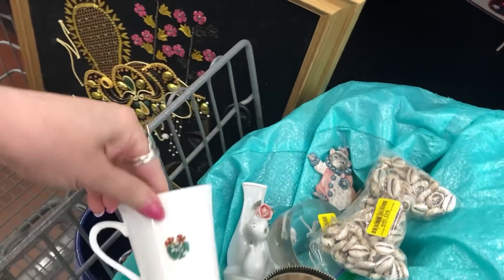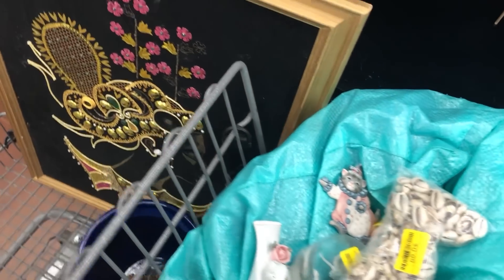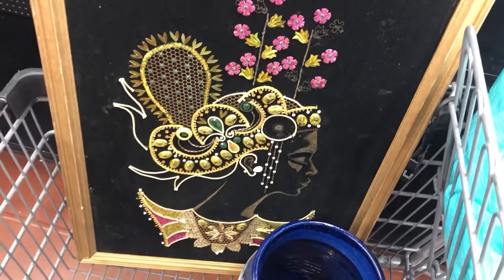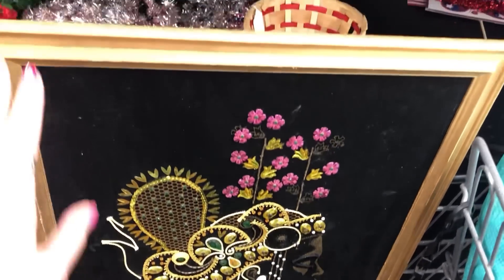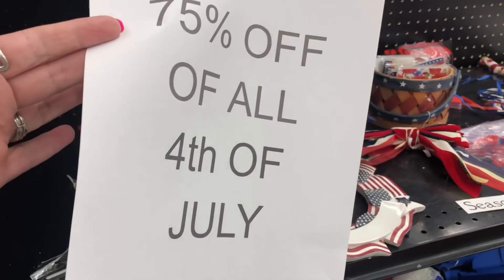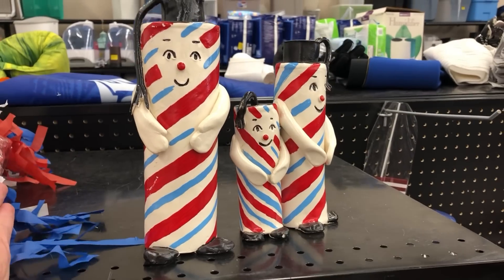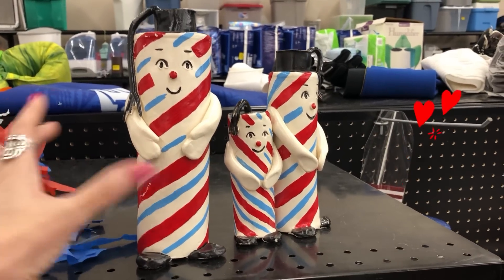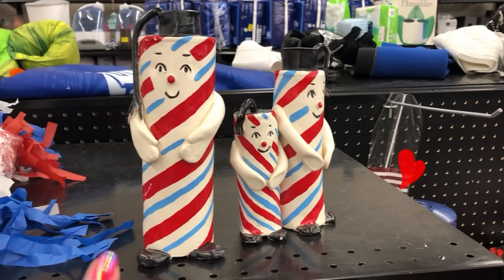I haven't added anything but mom added this kitty cup from England. I'm going to get this velvet painting — that's pretty cool. I think I can fix that up, it's not very expensive. And then 75% off 4th of July — these are homemade pottery firecracker candle holders, oh my gosh, 75% off! Yes, I'm going to get those.